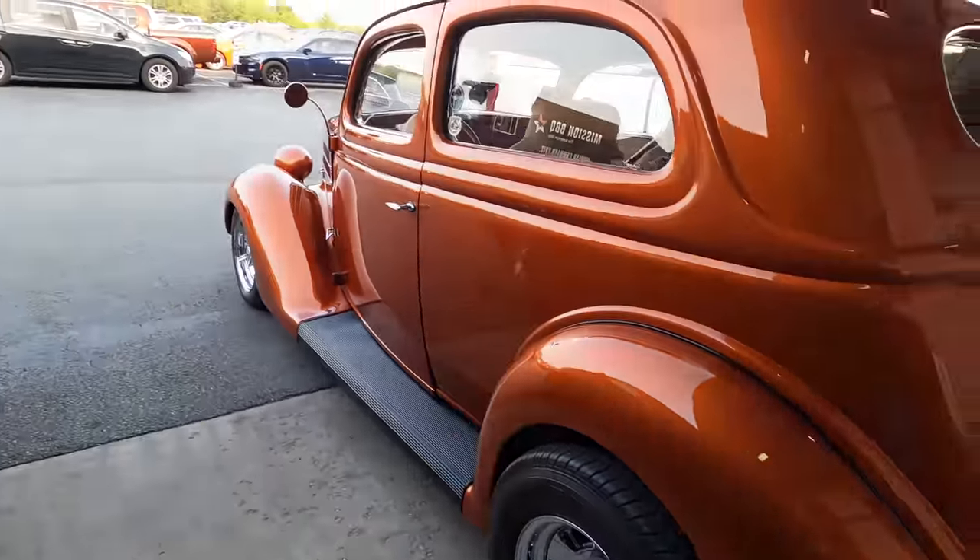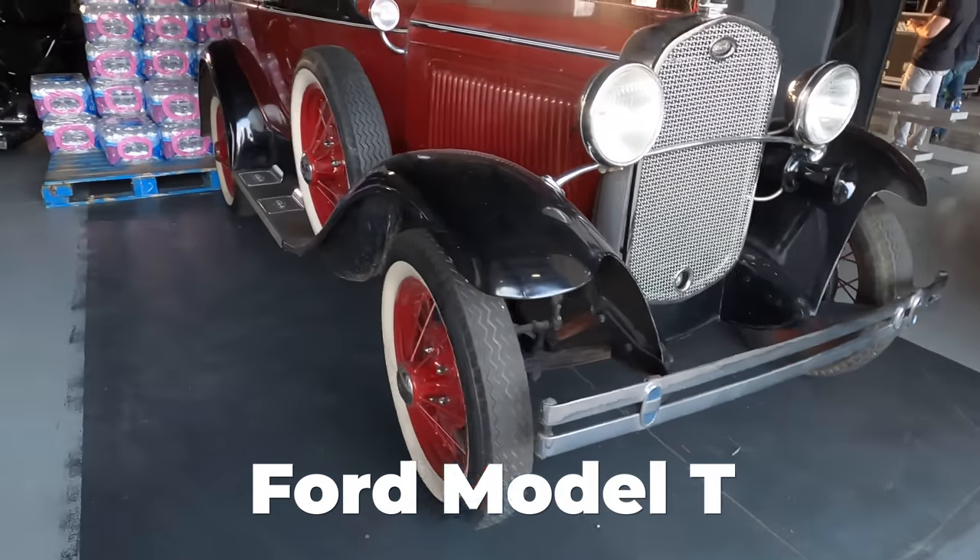1936. And then we also have a 1930 Ford Model T.